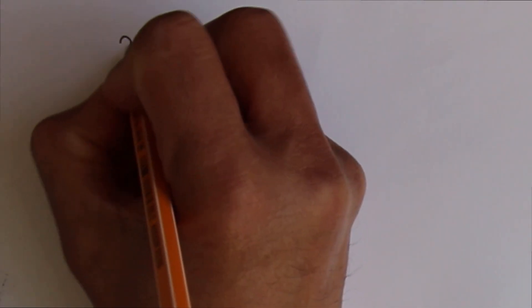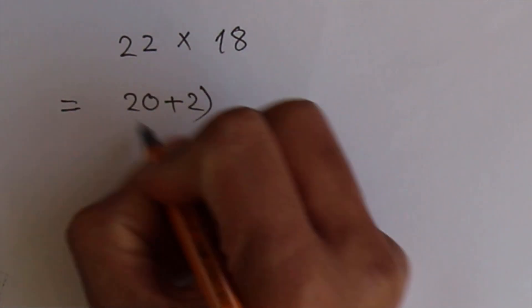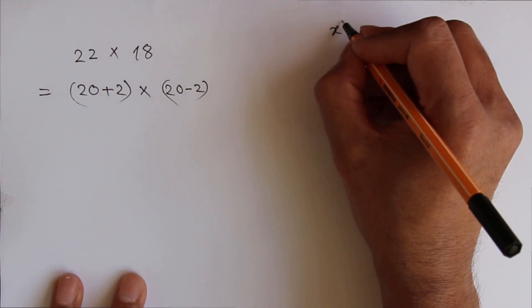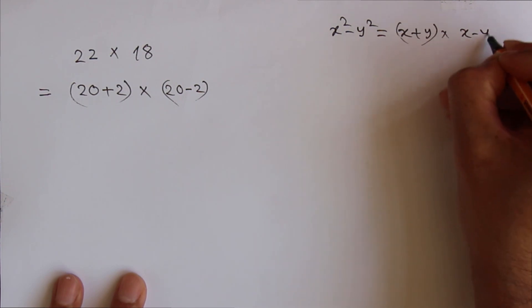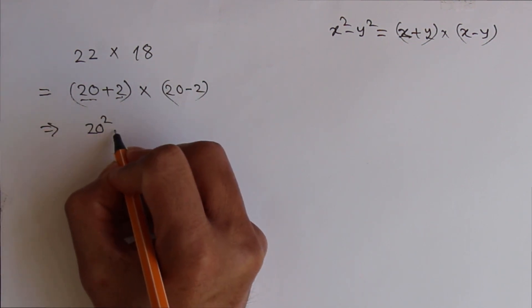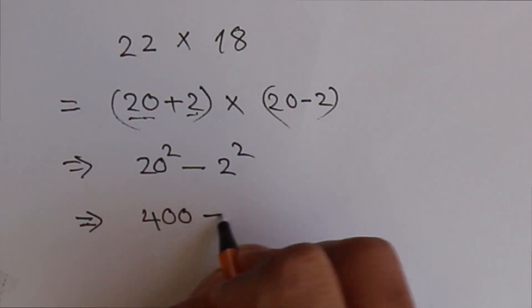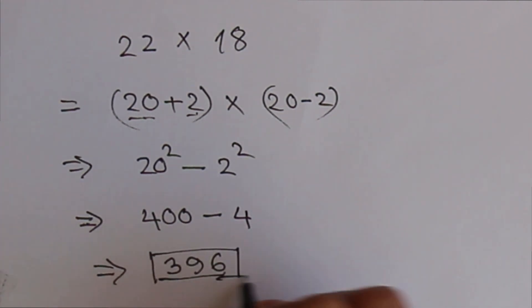Let me show you another unique way of multiplication. Let's choose a random number: 22 times 18. We can rewrite 22 as 20 plus 2, and 18 as 20 minus 2. We know the famous formula: x² minus y² equals (x plus y)(x minus y). Here x is 20 and y is 2, so 20² minus 2² equals 400 minus 4, which is 396. So 396 is the answer for 22 times 18.